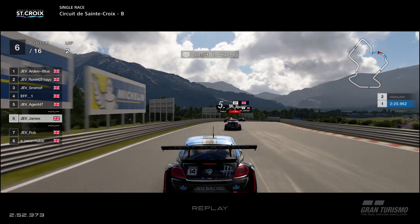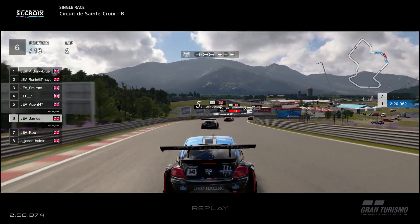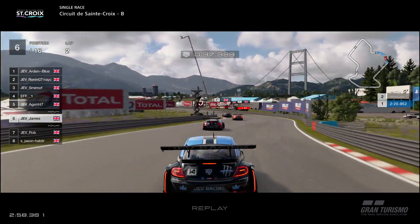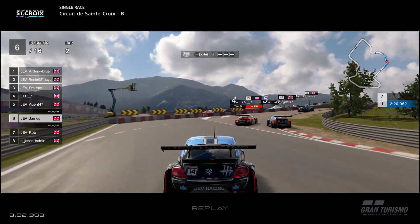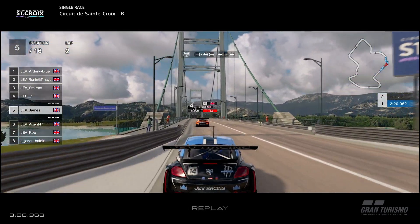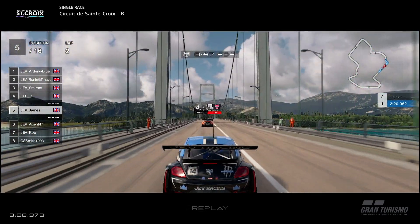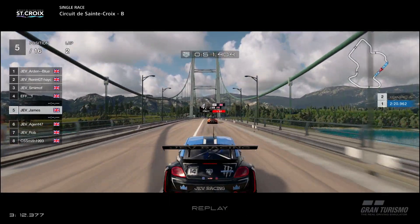This is a smart play though — he realises that we can't go through here two by two, so he lets off and just follows me through this section. Very, very smart. Well done, Rob. Coming into here though, Agent's just going to get a little bit wiggly and lose a ton of time, and we're going to go up the inside nice and easy up into fifth position, and the chase begins to EFF in front of us.